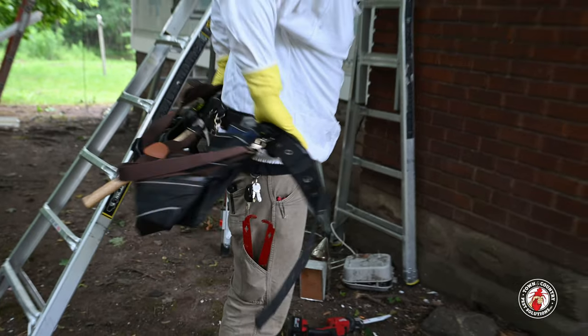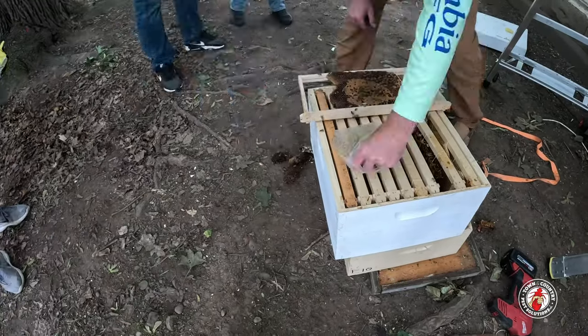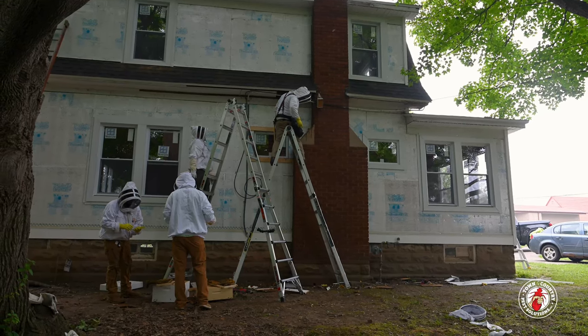What sort of things did we bring to the site to make sure we're pretty well equipped to handle this? So as you can see, Jay up there is in his bee suit. We got all kinds of tools to take the soffits out. We'll have the bee boxes and things like that. We'll remove the hive and then we'll relocate it from here.